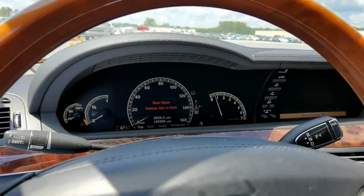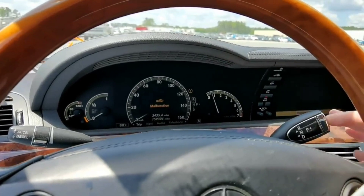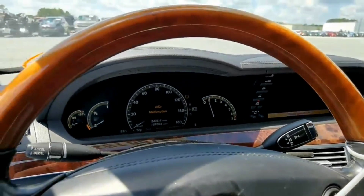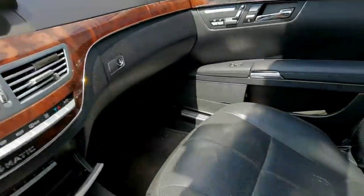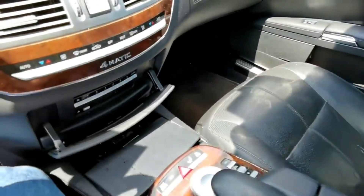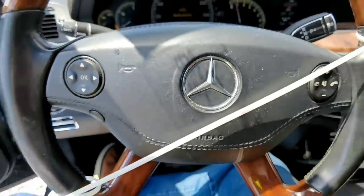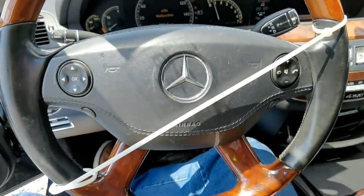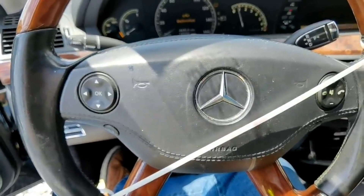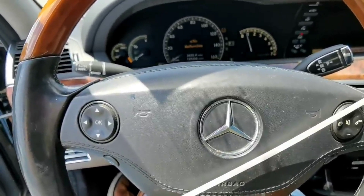It goes into drive, goes into reverse. You're going to say oh that's a Tesla thing - no, Tesla buys their stuff from Mercedes. So this is not too bad, this is not horrible. I actually like this. This is not bad at all. I could see doing something with this.